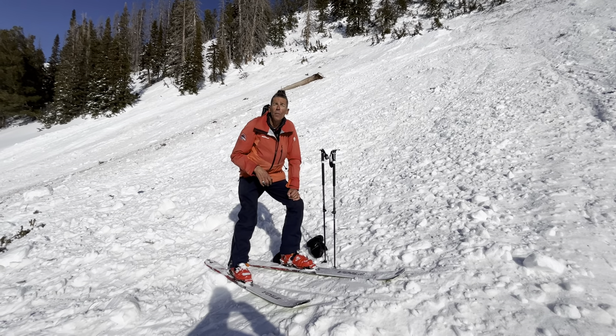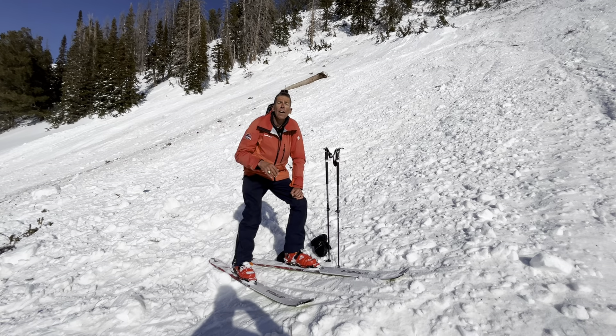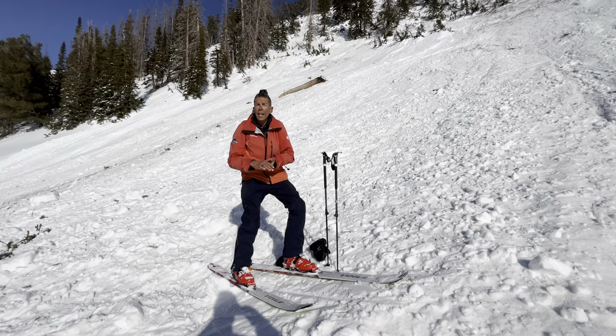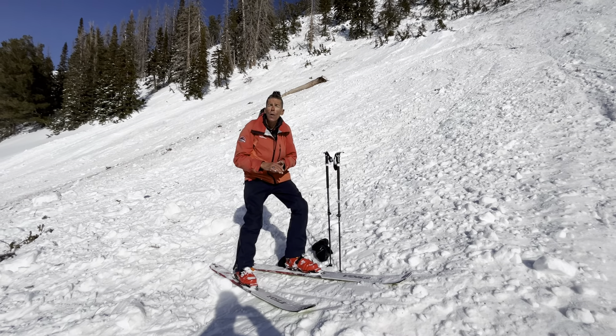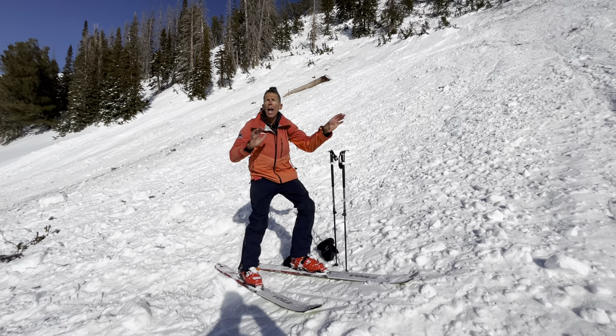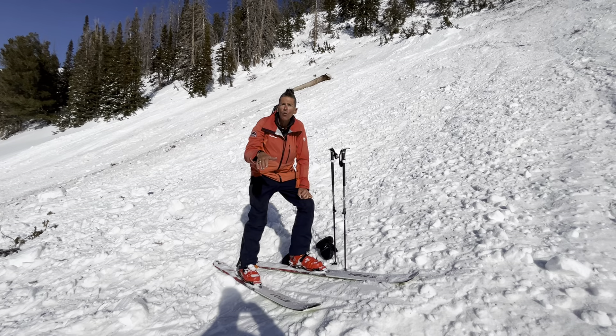Craig Gordon here, along with my colleagues Joey and Mac, all from the UAC. We're in Upper Chalk Creek today, Saturday the 22nd. Taught a morning avalanche class to the crew, and then decided to go look at some snow. Been on multiple different aspects, and we decided for some low-angle, westerly-facing terrain.